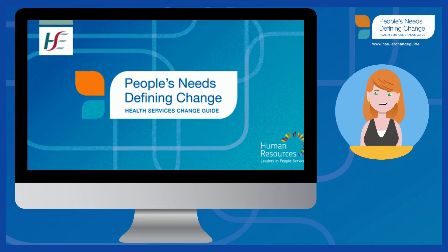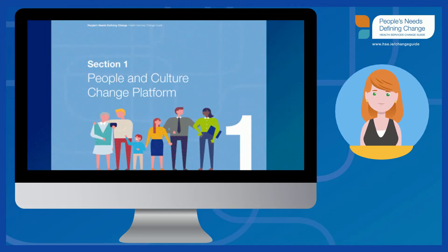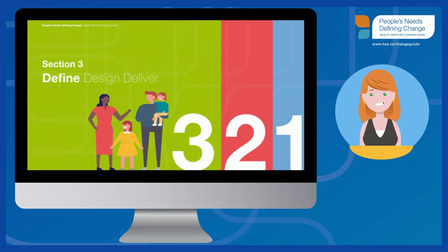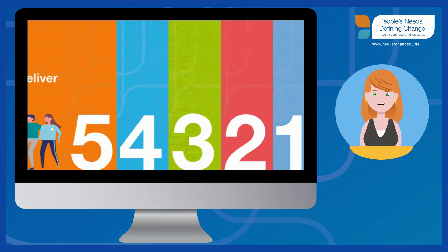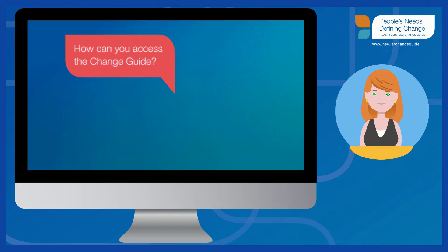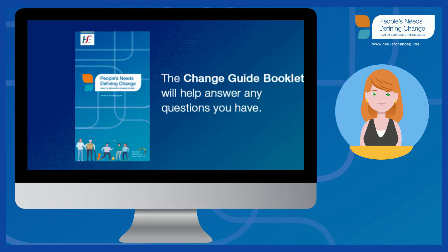The Health Services Change Guide is a step-by-step guide that will help you to lead and bring about change. There are five sections to the Change Guide which focus on a people and culture change approach. It features helpful advice from practitioners, leaders, service users and staff. You will have questions on how to get started, and the Change Guide booklet will help answer any questions you have and connect you to helpful resources and guidance.